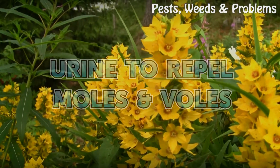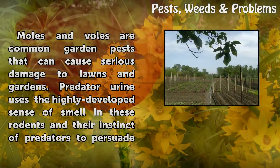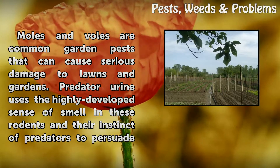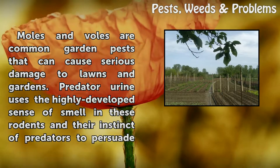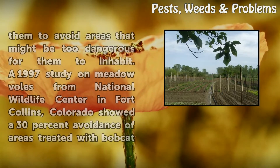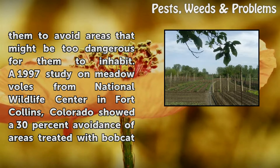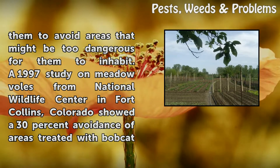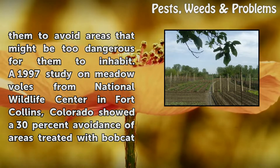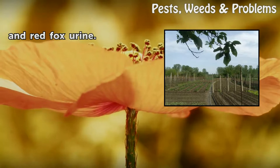Moles and voles are common garden pests that can cause serious damage to lawns and gardens. Predator urine uses the highly developed sense of smell in these rodents and their instinct toward predators to persuade them to avoid areas that might be too dangerous to inhabit. A 1997 study on meadow voles from the National Wildlife Center in Fort Collins, Colorado showed a 30% avoidance of areas treated with bobcat and red fox urine.